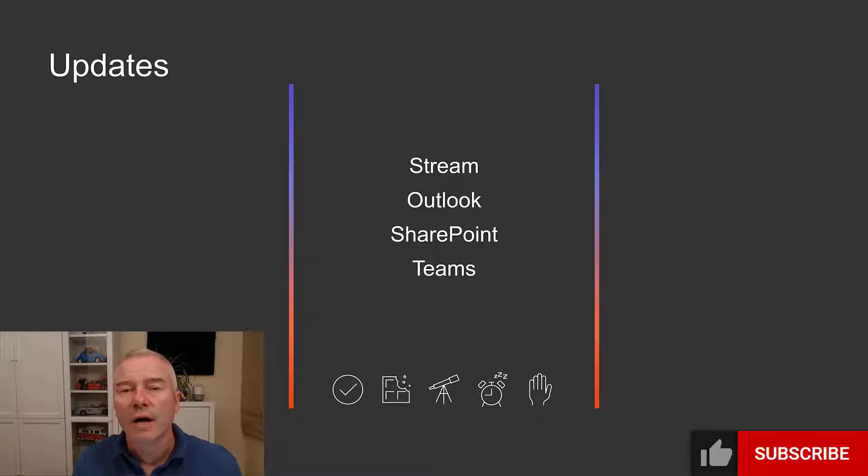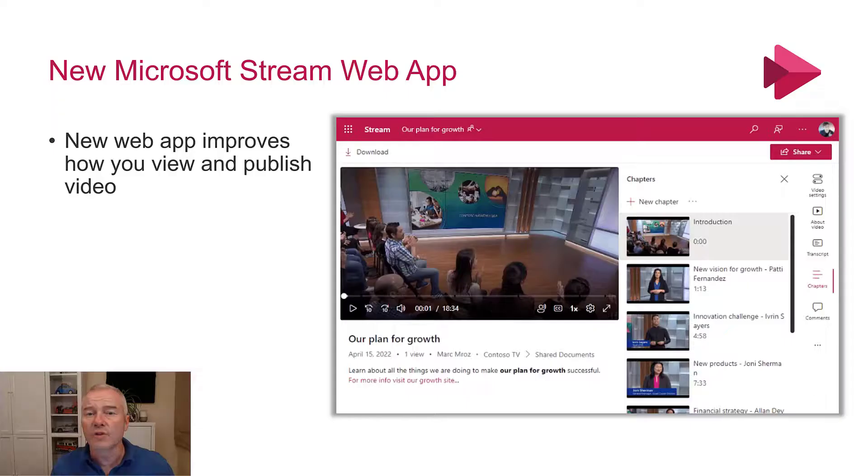There are some other delays and ones to watch covering some of the other apps, but if you want to see those, go over to the blog, look in the notes and you'll see the link for that. We're just going to focus on some of the main updates this week.